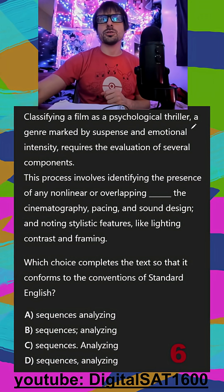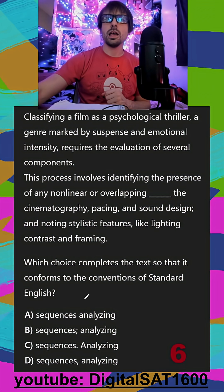Classifying a film as a psychological thriller, a genre marked by suspense and emotional intensity, requires the evaluation of several components. This process involves identifying the presence of any non-linear or overlapping sequences, analyzing the cinematography, pacing, and sound design, and noting stylistic features like lighting, contrast, and framing.